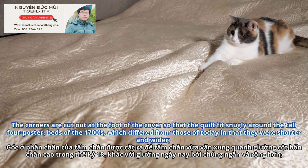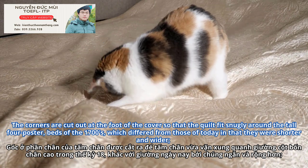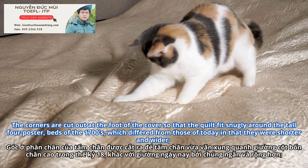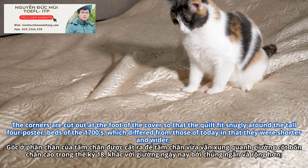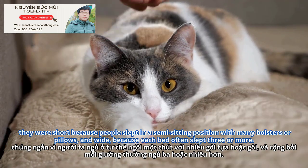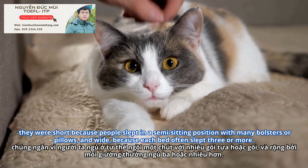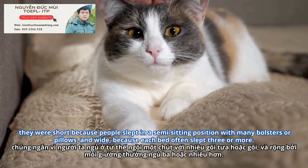The corners are cut out at the foot of the cover, so that the quilt fit snugly around the tall four-poster beds of the 1700s, which differed from those of today in that they were shorter and wider. They were short because people slept in a semi-sitting position with many bolsters or pillows, and wide because each bed often slept three or more.